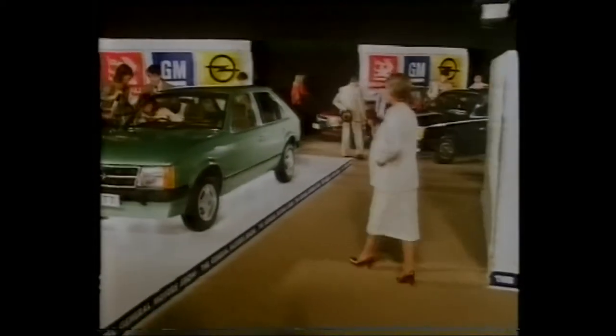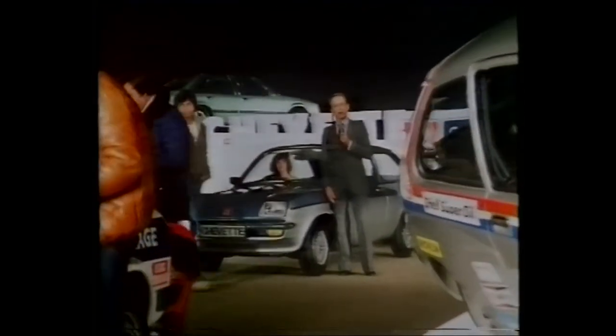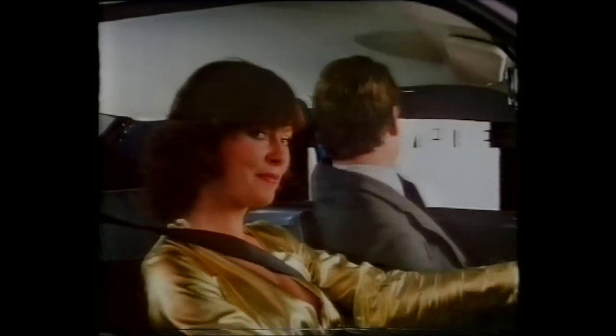Now for Astra and Cadet — two important new options: automatic transmission and, coming soon, a 1600 engine. A new level of luxury for the 2-litre Rekord and Carlton. And in the Senator, Monza and Royale, a commanding new dashboard. And of course, no General Motors show would be complete without one of Britain's best-loved, best-selling cars, Chevette. I never knew it was this nice inside. The General Motors show — there's a great deal at your Vauxhall Opel dealer.